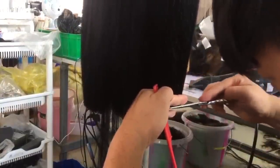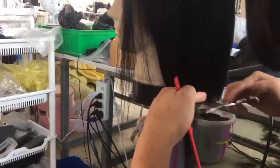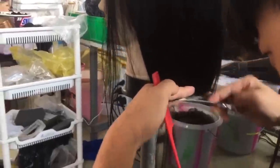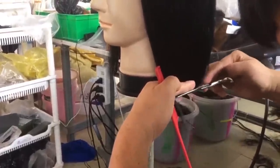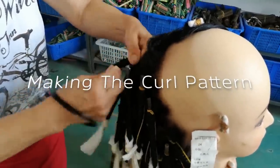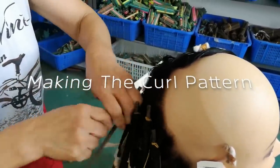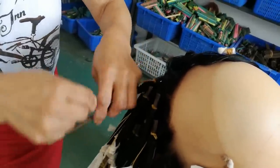As you can see in the video, this is how they cut and style the unit. These are the rods used to determine the different curl patterns. They have wavy, curly, and kinky, to name a few.